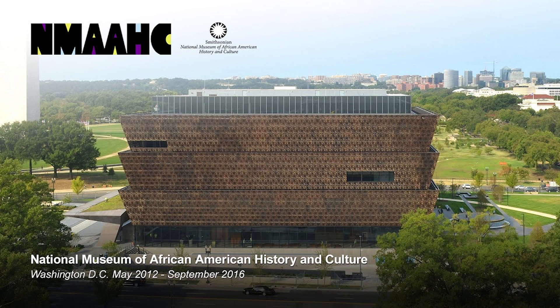National Museum of African American History and Culture. The National Museum of African American History and Culture opened in 2016 as the 19th museum of the Smithsonian Institution and the only national museum dedicated to Black culture. Located in the National Mall, the museum's lead designer was Ghanaian-British architect David Adjaye.